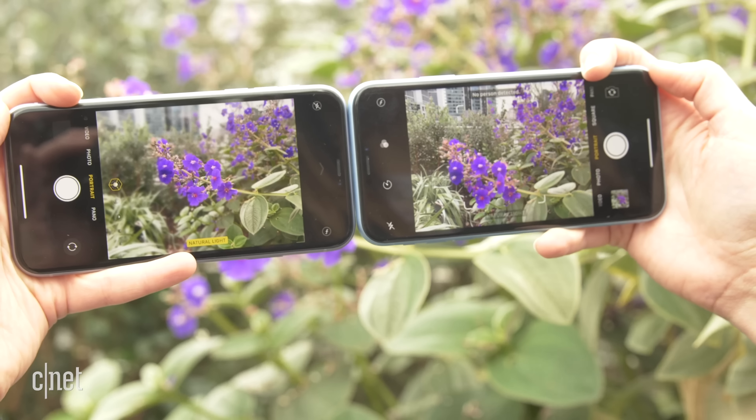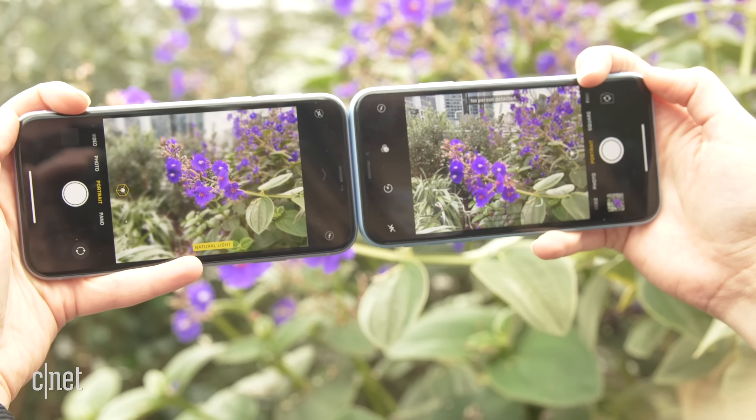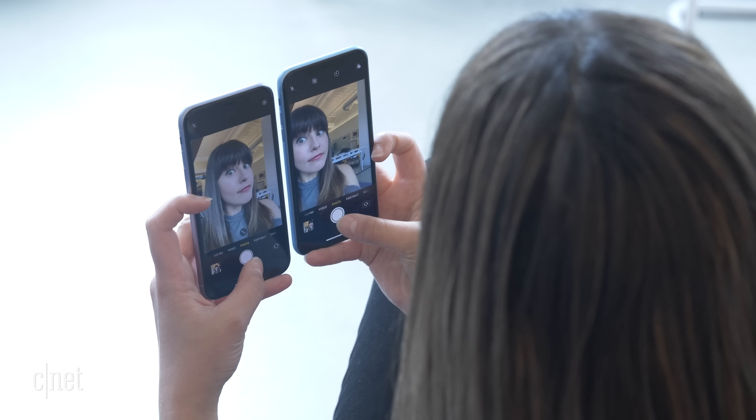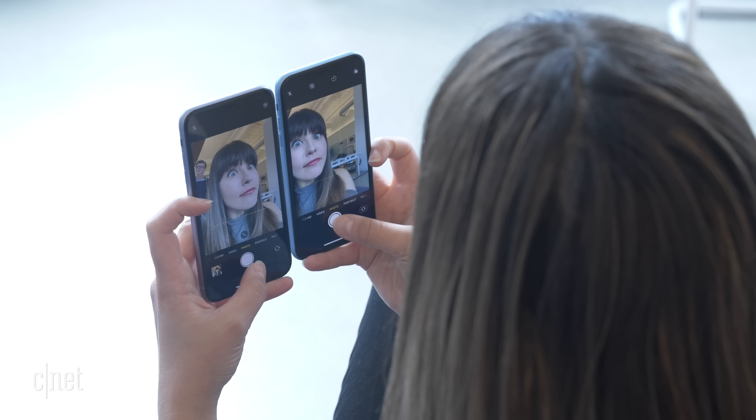The camera interface looks a little different between the 11 and the XR, even though both run iOS 13 — there's a different font and you can do a quick-take video by pressing and holding the shutter button in photo mode. It looks slightly different, but I don't think that's worth $100 on its own.